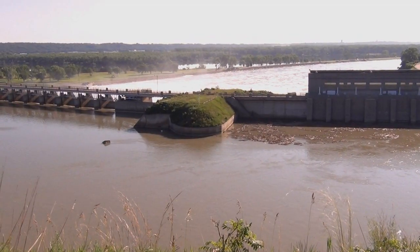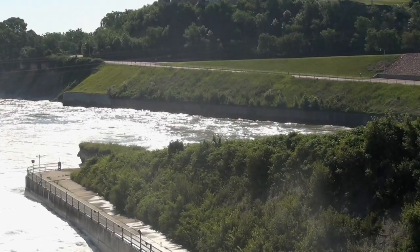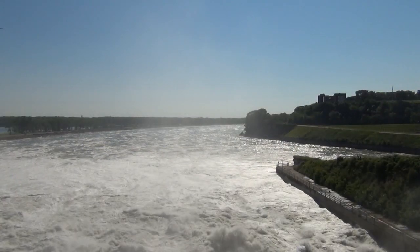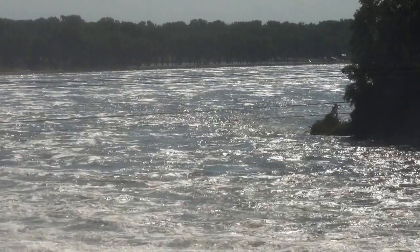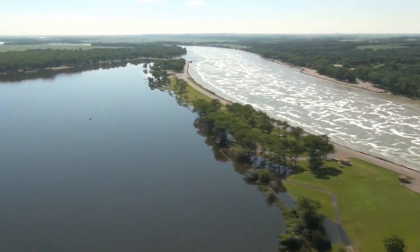Prior to the flood of 2011, the largest release from Gavins Point was 70,000 cubic feet per second in 1997. As June 2011 draws to an end, the structure is releasing 160,000 cubic feet per second, and it is performing optimally.